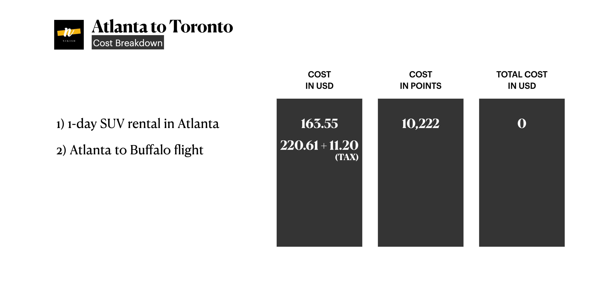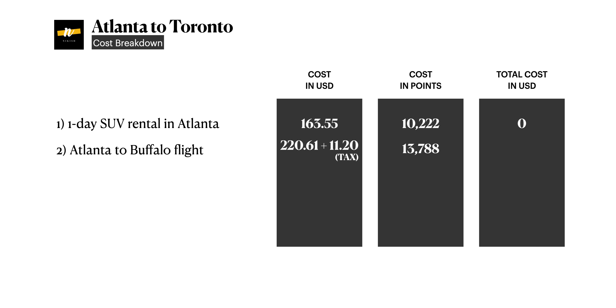Next is our flight cost from Atlanta to Buffalo. In July 2020, not a lot of people were traveling, so the flight cost was comparatively low. It cost us $220 US dollars for both tickets. Using Southwest Rapid Reward points at the 1.6 conversion ratio, it cost us a little over 13,700 points, which offset the entire base cost. So the base flight cost us zero dollars — we just had to pay $11.20 in taxes for both of us.